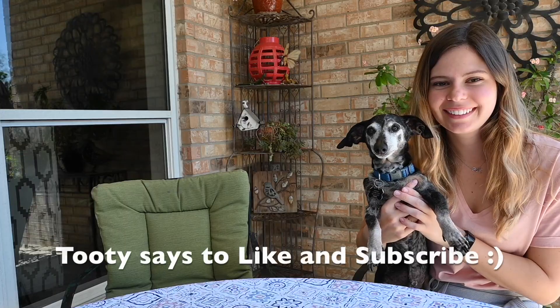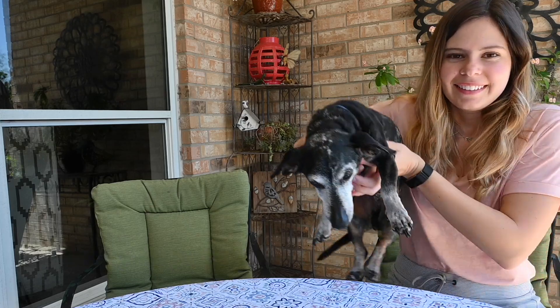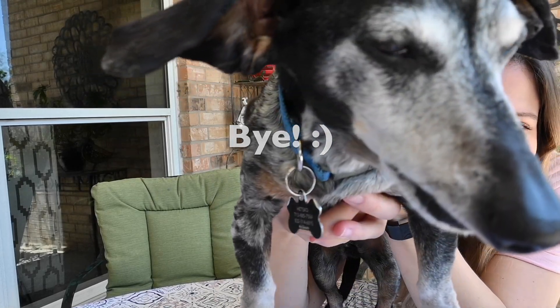Thank you so much for watching. As always, please like and subscribe. We are on the road to 300 and would love your support. Go try some of this candy for yourself and let me know what you think. Bye!